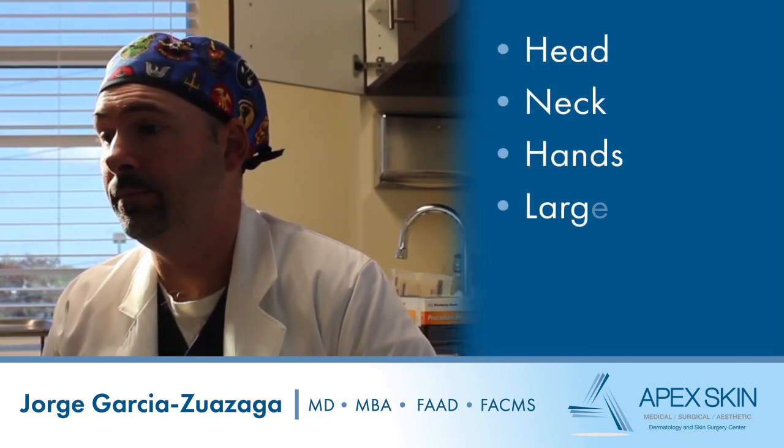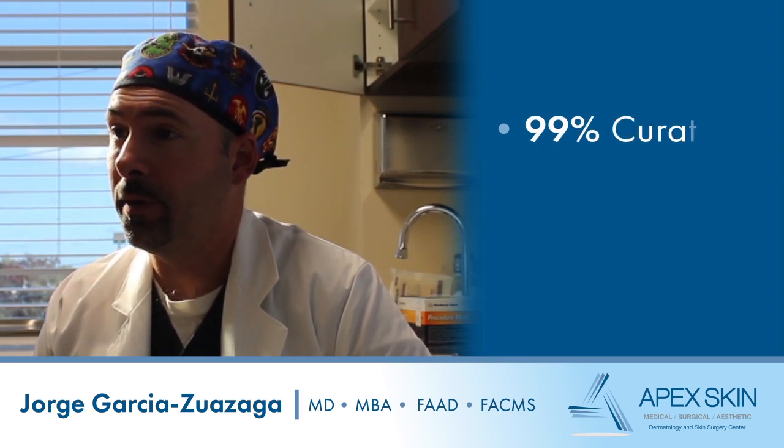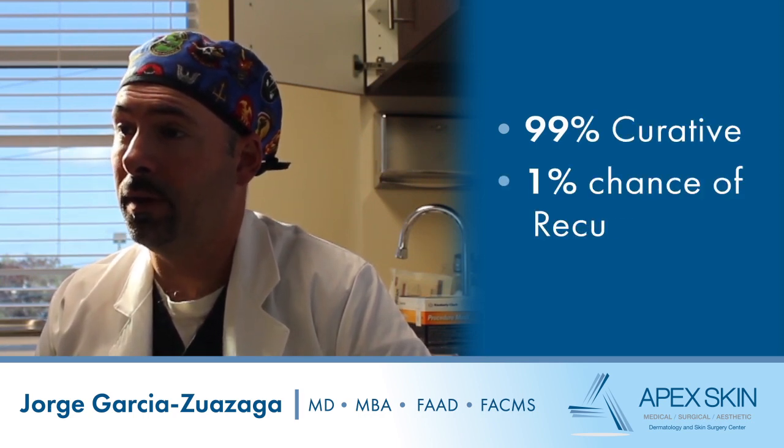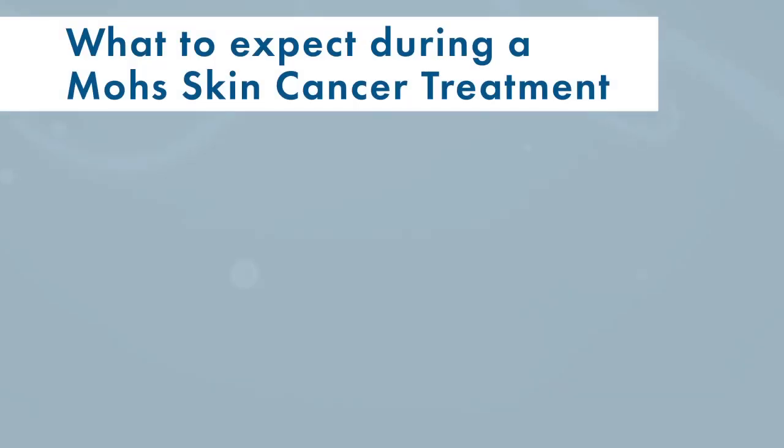Mohs surgery is the gold standard right now for most skin cancers — anything in the head and neck or sensitive areas like the hands, large lesions of the trunk, the genitalia. It's 99% curative, so only a 1% recurrence rate, which is the best in the business.